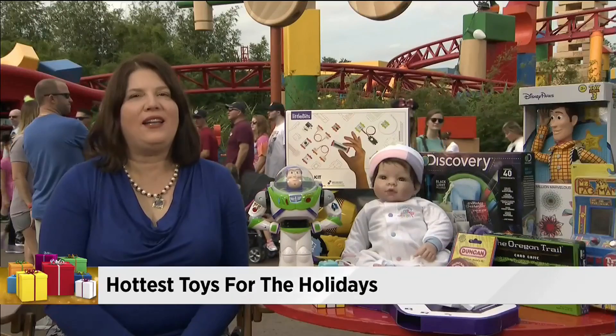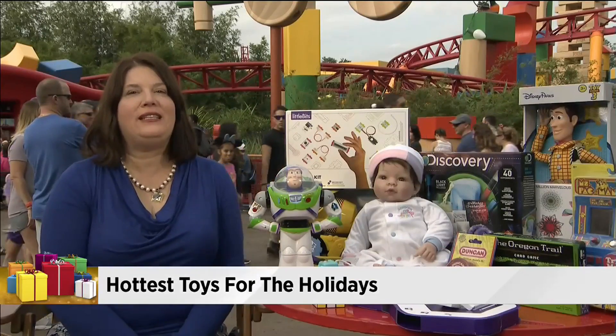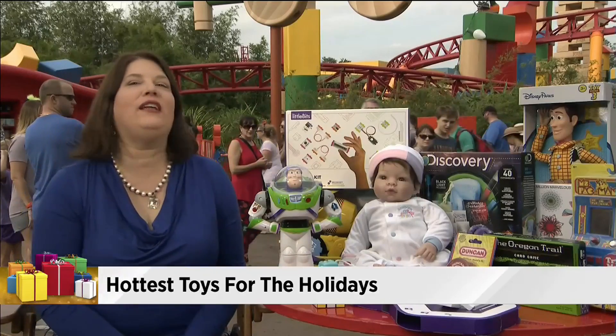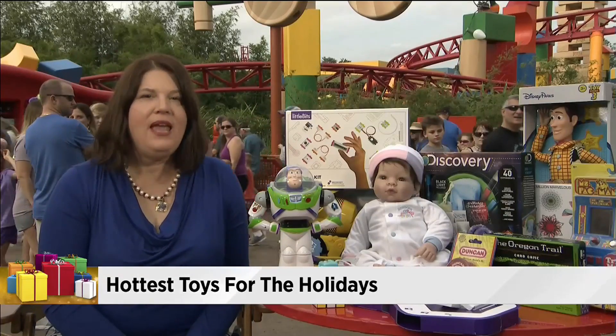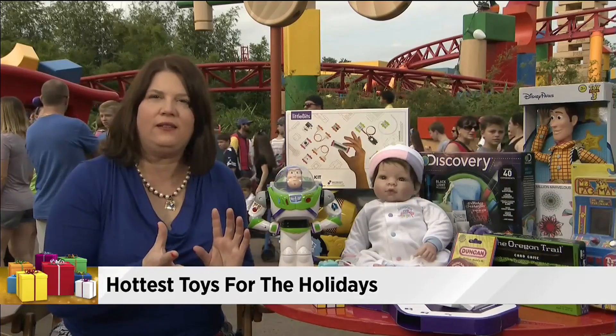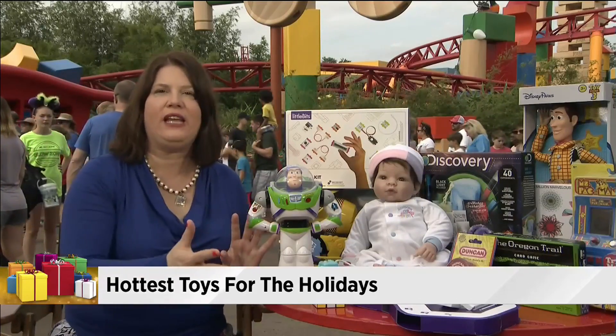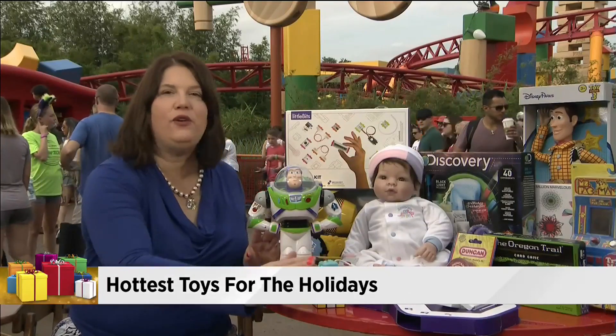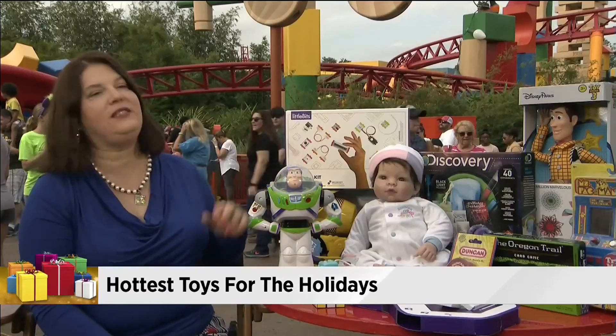The hottest toy trends this year are still based on technology and STEM learning. Little Bits is appropriate for kids starting at about ages 8 and up. The whole idea behind this is using engineering skills and bridging that with creativity. You're actually using bits, adding sound and movement and light to a toy that you create and play with. And they have different sets.